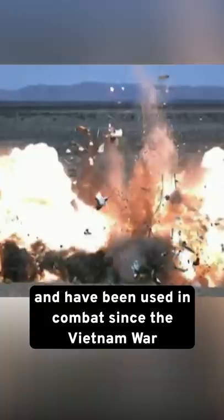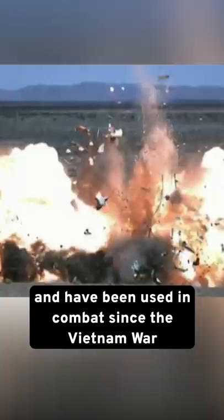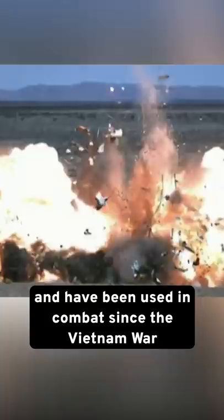Contrary to popular belief, these weapons are not new and have been used in combat since the Vietnam War through the wars in Iraq and Afghanistan. In fact, the United States, Russia, and most other well-equipped militaries use this weapon as a way to defeat entrenched positions, bunkers, and buildings that regular ordnance cannot destroy.